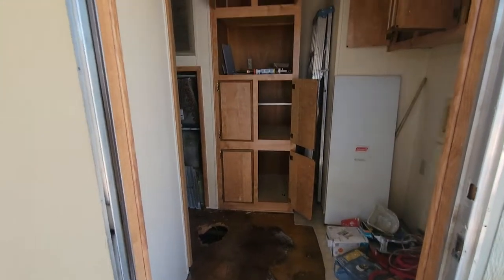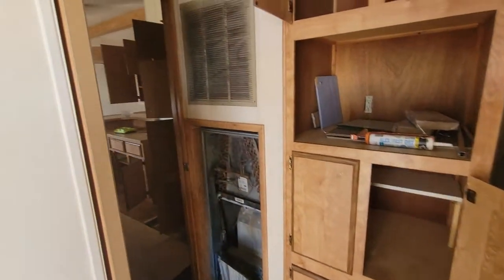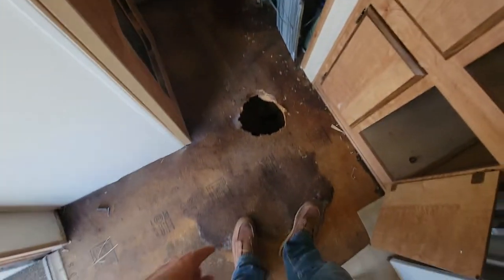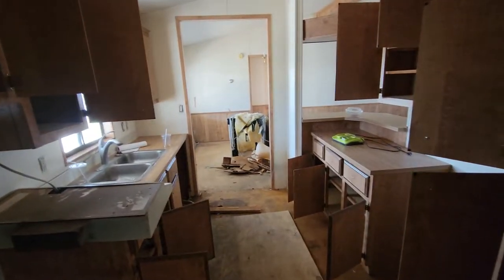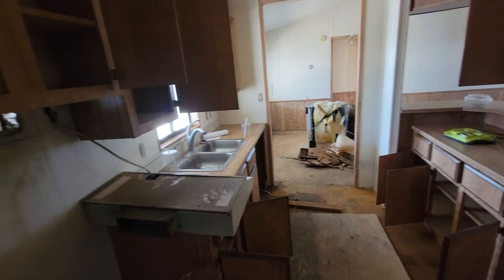I'm gonna take a quick tour to show you the mobile home. Walking in, as you can see there are soft spots right there. The AC unit turns out doesn't work. This area is still soft right here, so we're gonna have to repair all the wood through here.